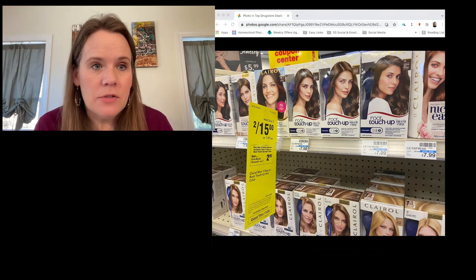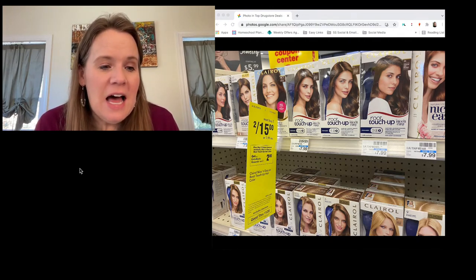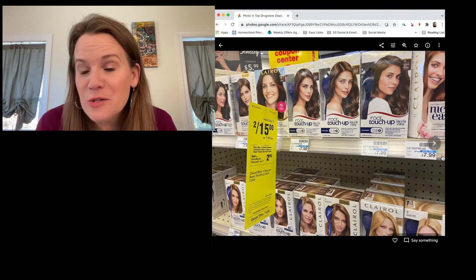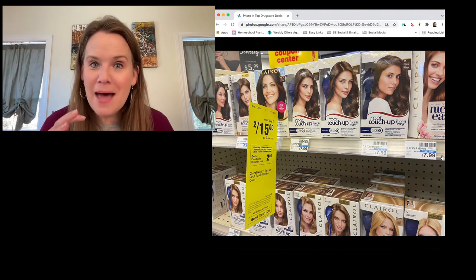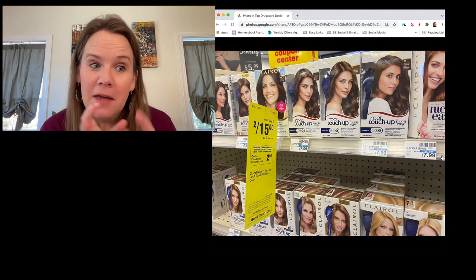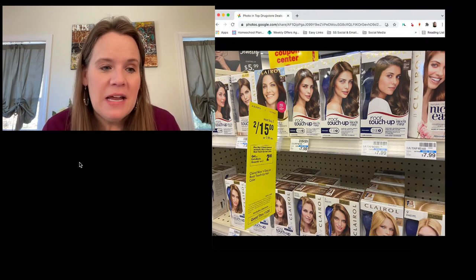Carrie mentions the Axe and Unilever deodorants would make great stocking stuffers or Christmas presents for teenagers away at college — baskets of things they don't have to buy themselves. Never ever miss free deodorant.